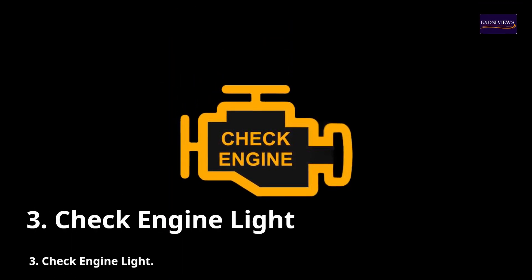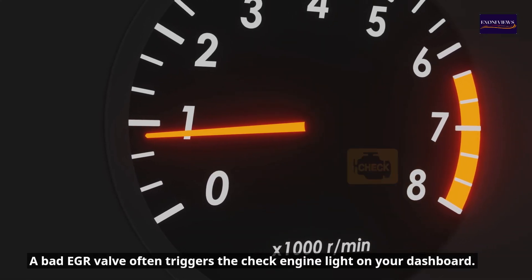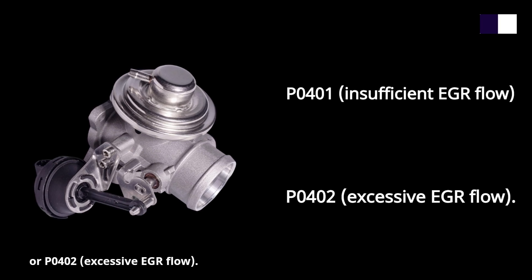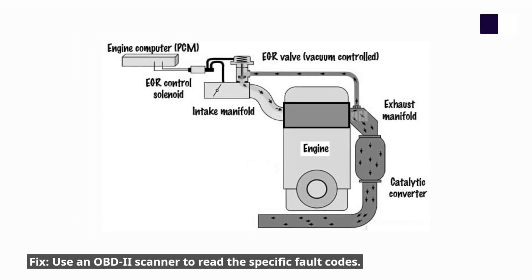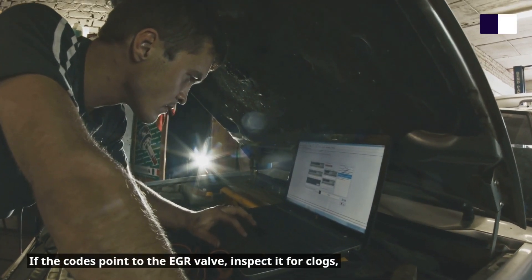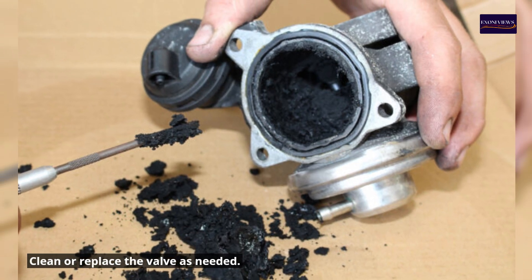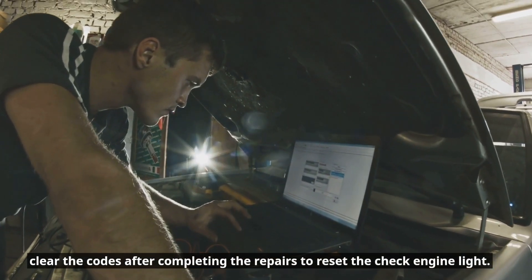3. Check engine light. A bad EGR valve often triggers the check engine light on your dashboard. This is usually due to trouble codes like P0401 (insufficient EGR flow) or P0402 (excessive EGR flow), indicating that the EGR system isn't functioning as it should. Fix: Use an OBD2 scanner to read the specific fault codes. If the codes point to the EGR valve, inspect it for clogs, damage, or electrical issues. Clean or replace the valve as needed, and clear the codes after completing the repairs to reset the check engine light.